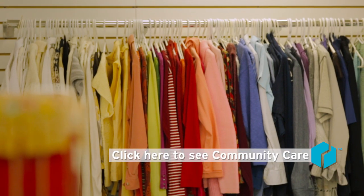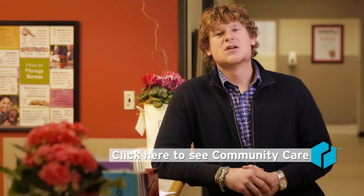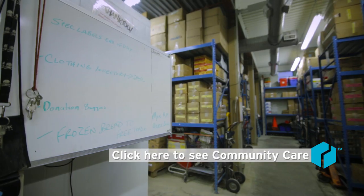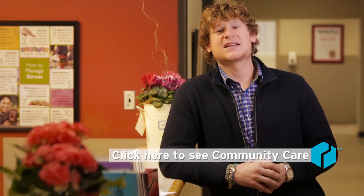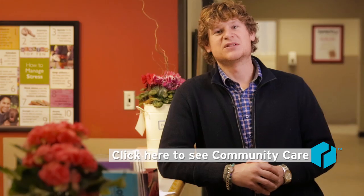More importantly, for the family, for the mother, for the father, for our community's more vulnerable — this is an opportunity and a chance for them to take a look inside and be able to see the client care side of Community Care for that first time, for that first big decision of coming through the door.